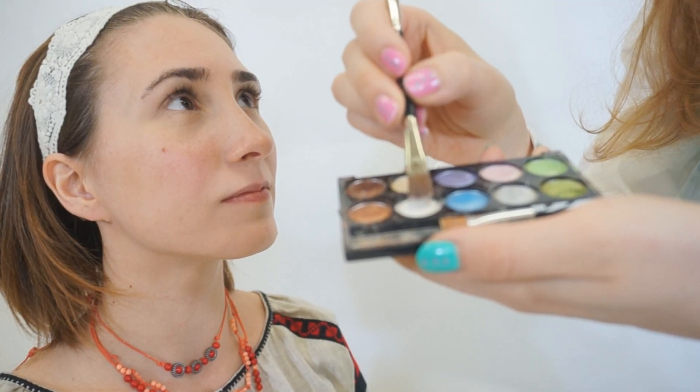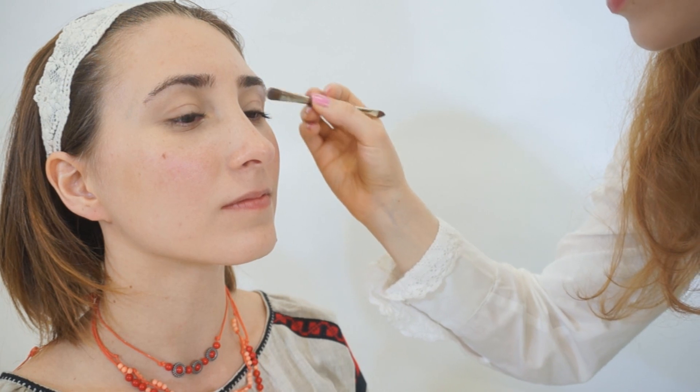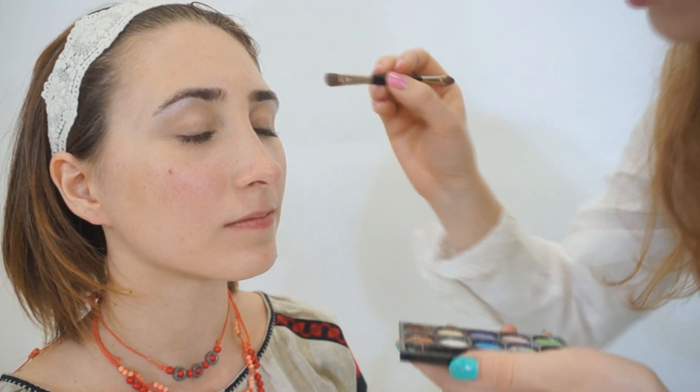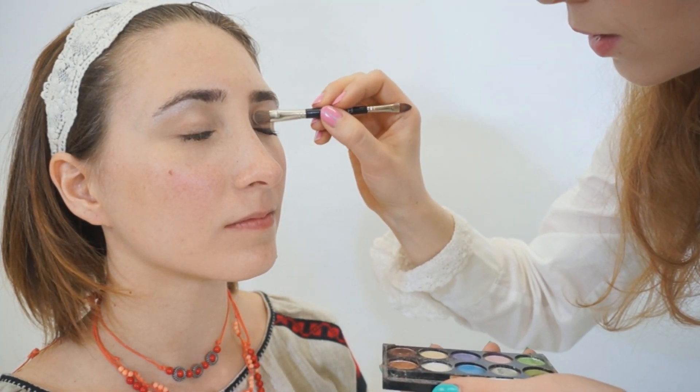I heard you're already wearing foundation, so we're going to skip the foundation part and do your eyes - going straight to your eyes. Your clothes will be black and red, so I'm going to see what I can do with that. So you said you don't really wear that much makeup most of the time? Yeah, usually something like natural makeup - like highlighting the inner corner of your eyes, right in here.